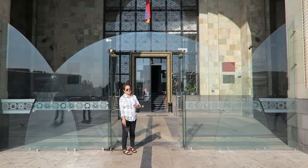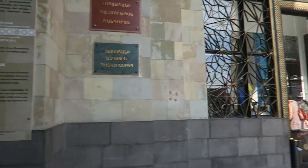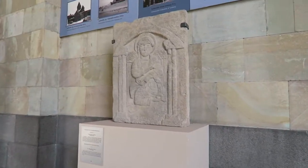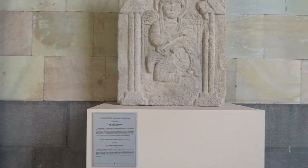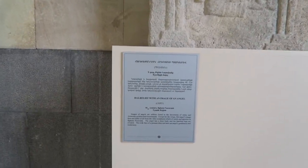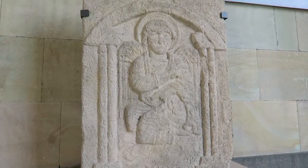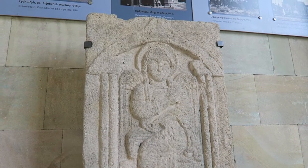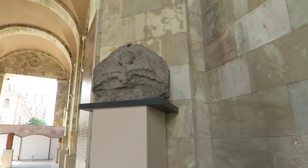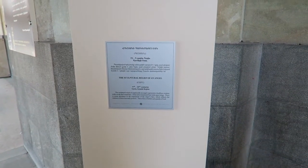So we're going in. We're going to try and vlog. Here we are inside — that's the entrance. Look, a fast relief with an image of an angel. This is like an educational tour. It is actually located just right outside of the museum; we have not entered the museum yet. But this is what's outside — nice. The sculptural relief of an angel.